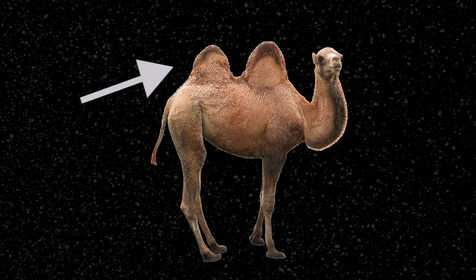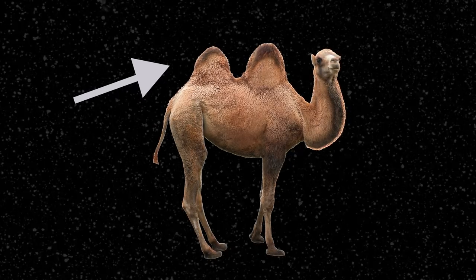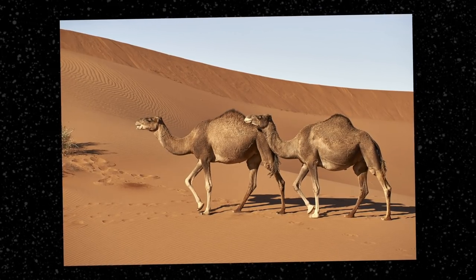Did you know that camels don't actually store water in their humps? Camel humps are made up of fat, which is concentrated there so that the rest of their body is kept cool. While the hump can allow camels to go up to two weeks without eating, they conserve water in other non-hump-related ways. So let me know, have you ever worked with camel yarn before? If so, what did you like about it? Leave a comment below.